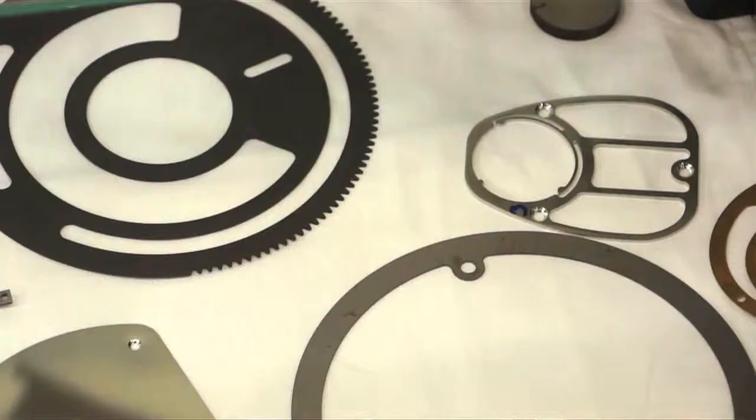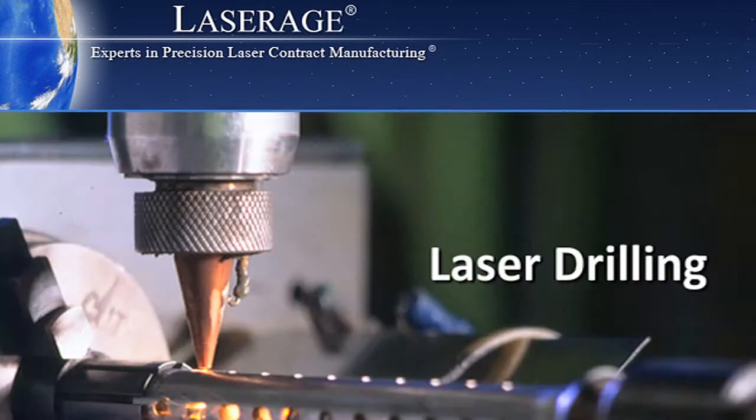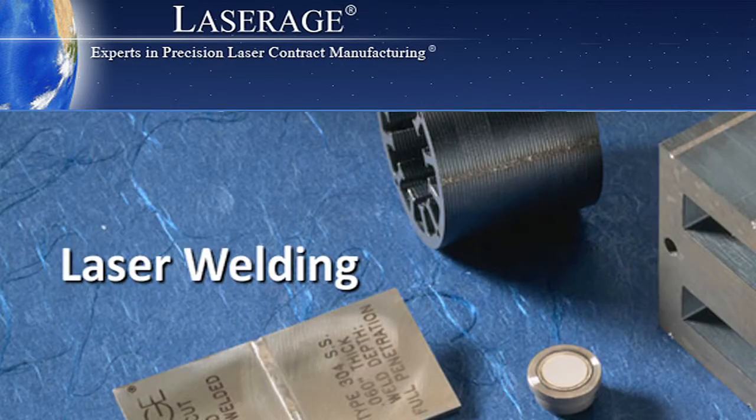Hi, my name is Dieter Remikas and I'm with LaserAge Technology Corporation. We're in Waukegan, Illinois and we're a contract manufacturing house offering laser cutting and laser welding services. We actually design and put together our own laser systems and we offer laser cutting, laser drilling, and laser welding services.